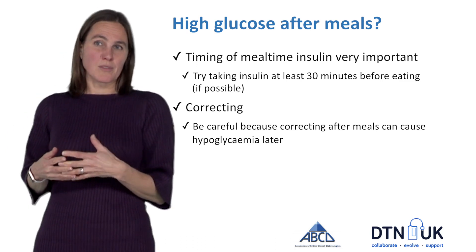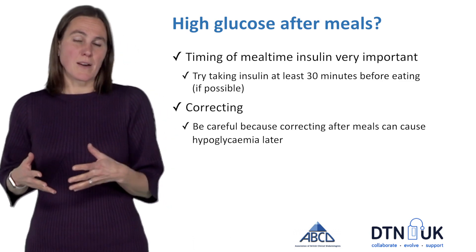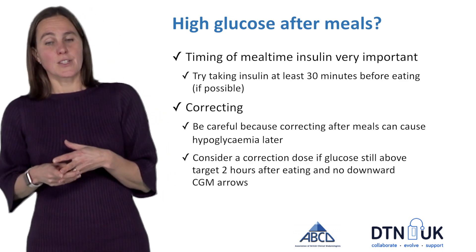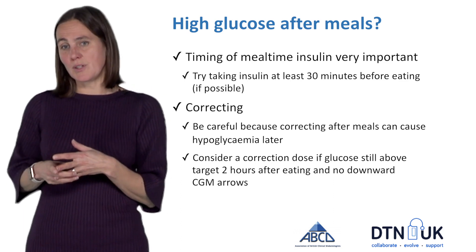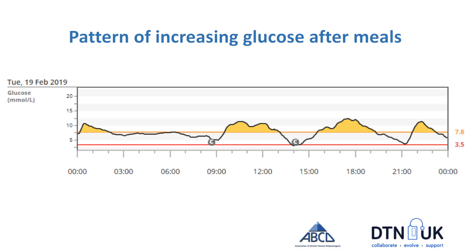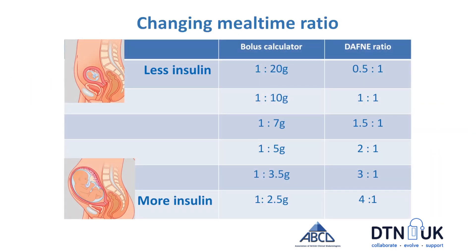Generally, use your one-hour value to reflect on why the glucose may be high, and if you are going to correct, wait until two hours and correct at two hours if you have not got a downward arrow on your CGM. Here's an example of someone in the middle stages of pregnancy using CGM where you can see a clear pattern of rising glucoses after meals. If you're seeing this clear pattern and you've looked at other factors, it's likely you're going to need to increase your mealtime insulin.